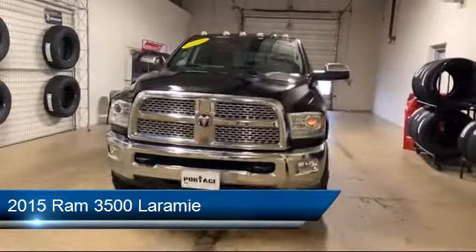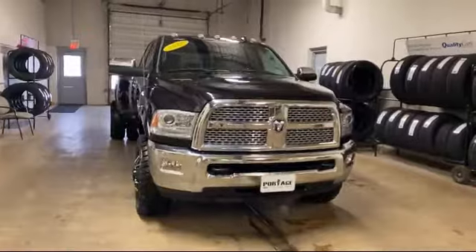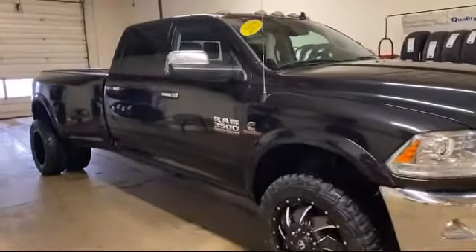It comes equipped with a transfer case skid plate shield, power outside mirrors, premium sound system, climate control, steering wheel controls, and a leather wrapped steering wheel.